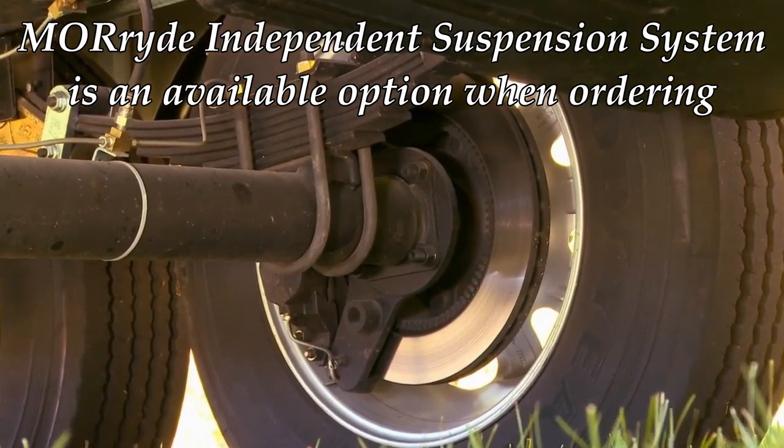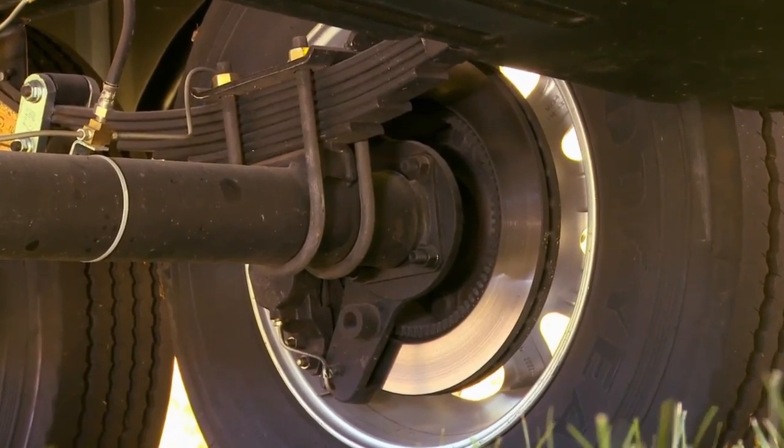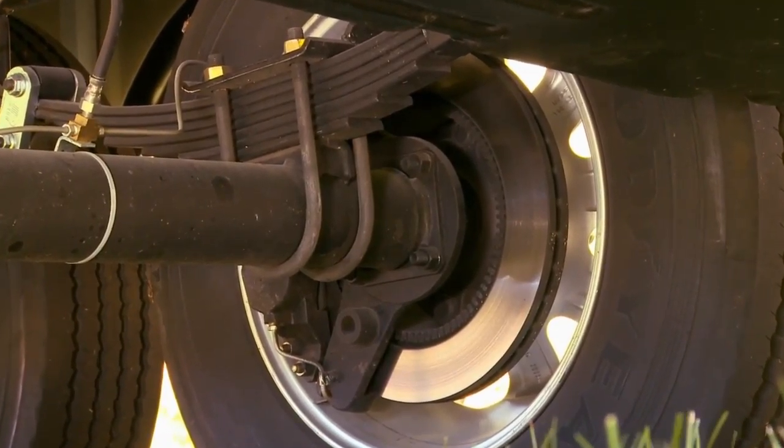With Riverstone, you can be assured that your coach will ride smoothly and give you the gift of stopping power when you need it most.